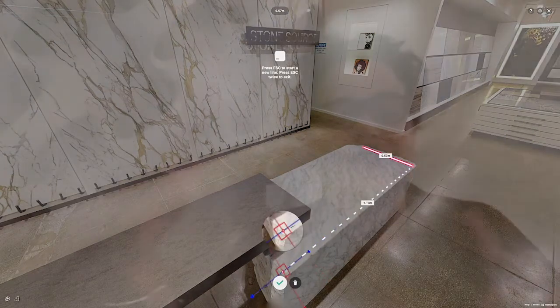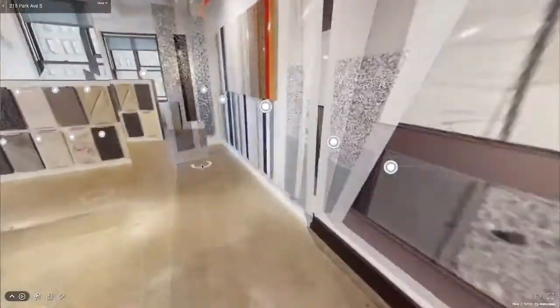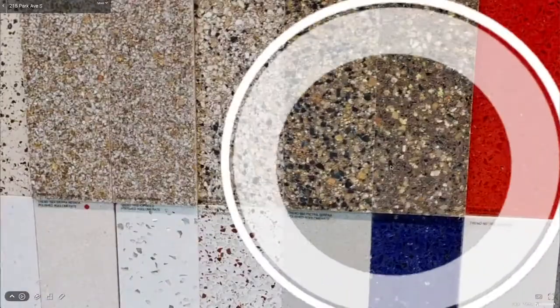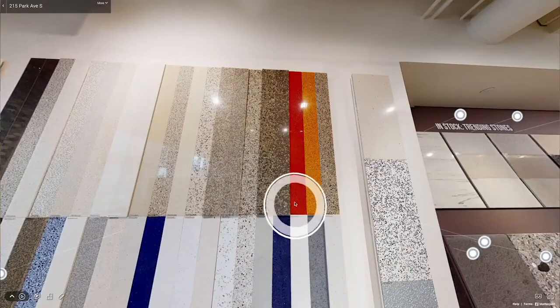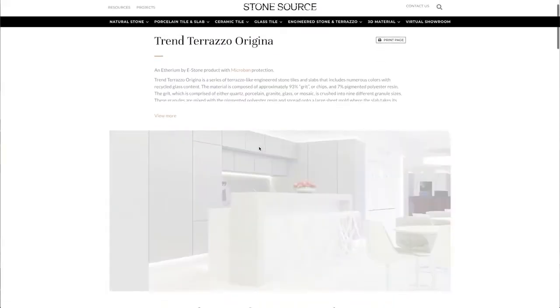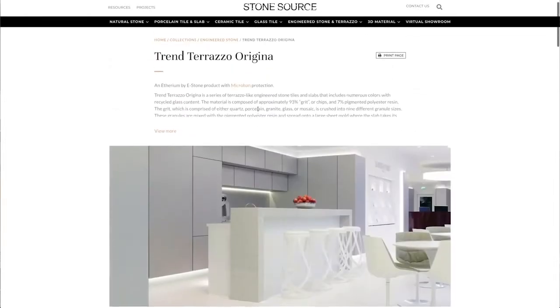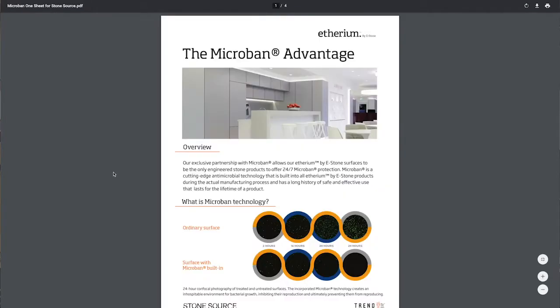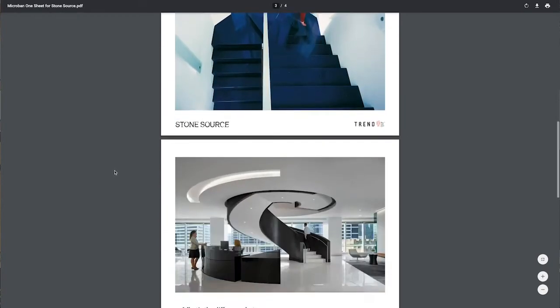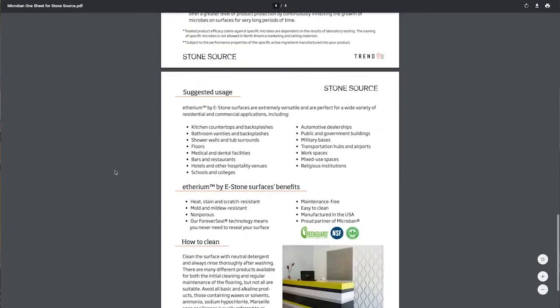Heading over to Terrazzo land — oh my God, such a huge variety of colorways. Tons and tons of colors — 52. Plus the ability to do custom things for certain quantities or specific clients. The newest thing for Trend's Terrazzo, called Origina, is Microban. Microban is an antimicrobial product — it's fired into the product or built in during manufacturing. It's continuously working 24 hours, seven days a week, reducing the growth of new bacteria.